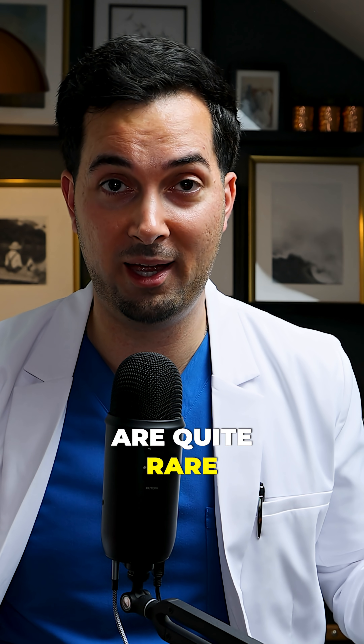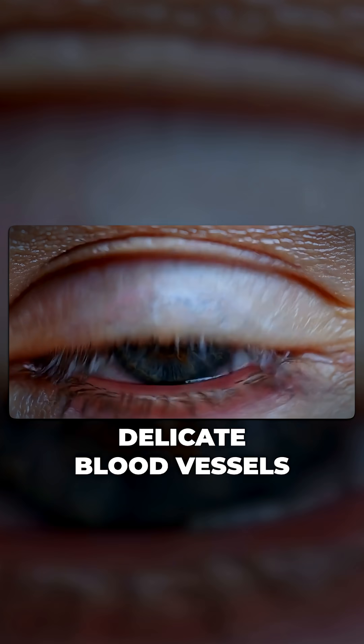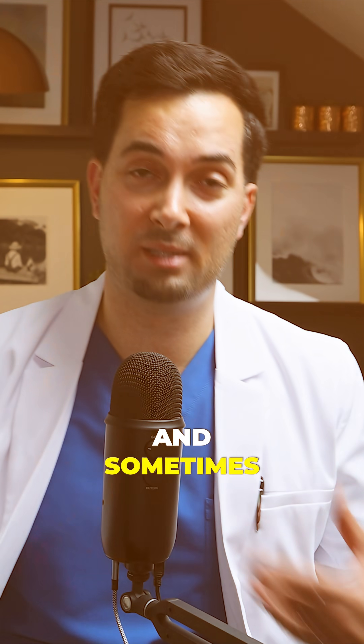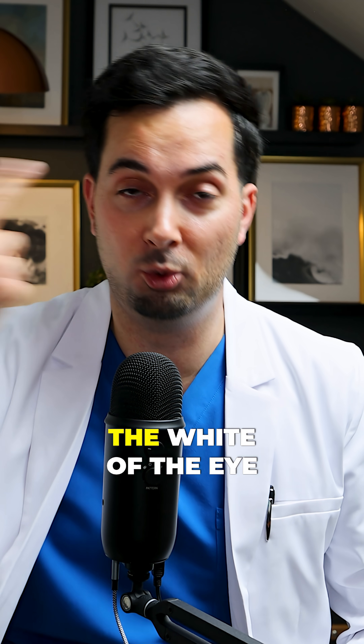Now whilst these symptoms are quite rare, severe or long-term high blood pressure can damage those delicate blood vessels because they get weakened. And sometimes we get the nosebleeds, and sometimes we get the bloodshot eye where the blood's in the white of the eye.